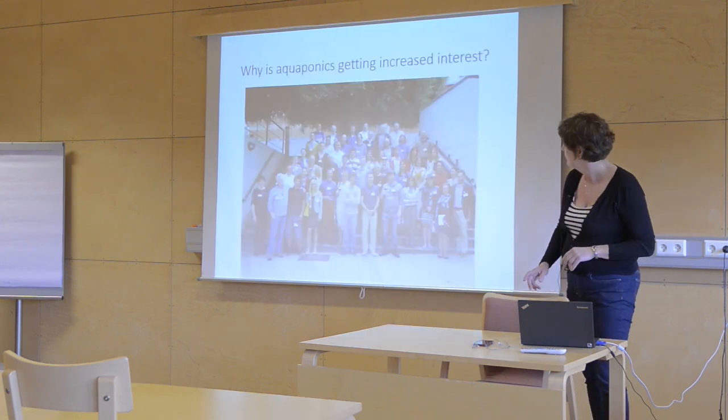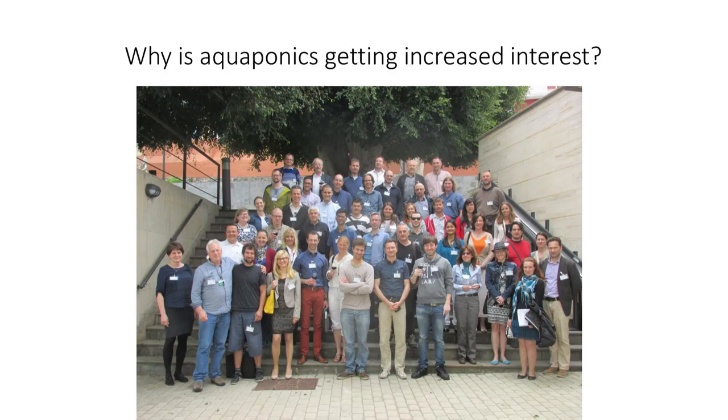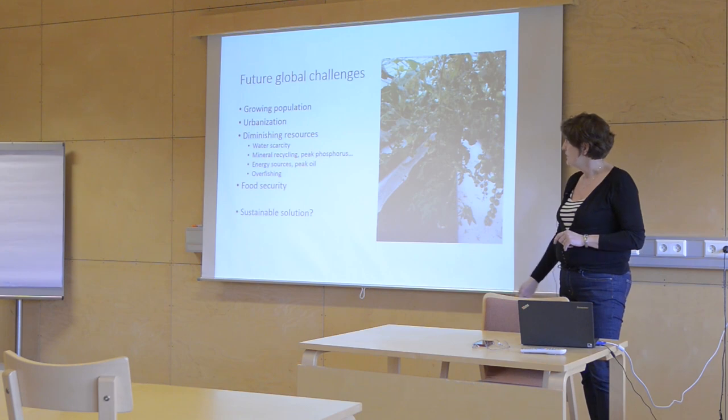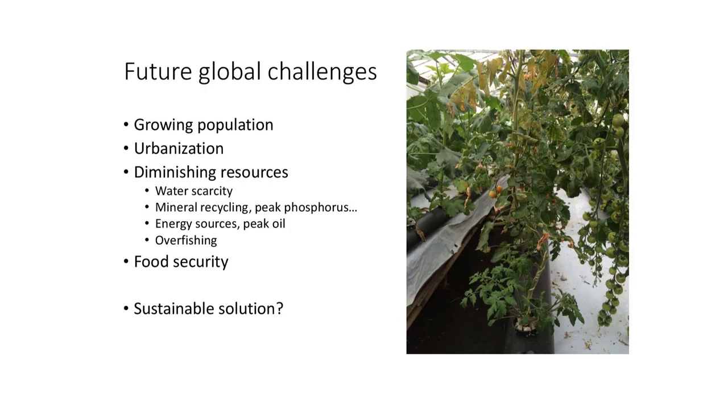This is from one of our COST meetings. As you can see, a lot of people are interested in this — trying to answer all these global challenges and develop some sustainable solutions.